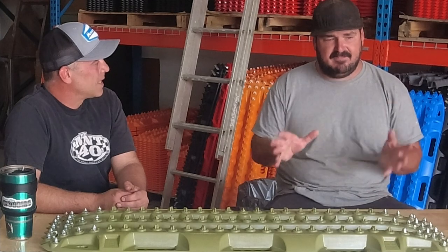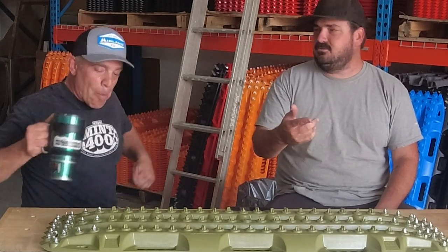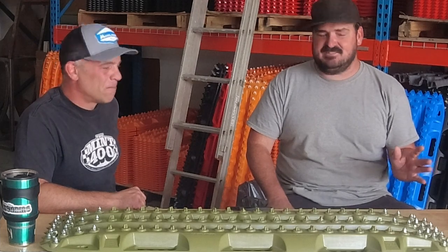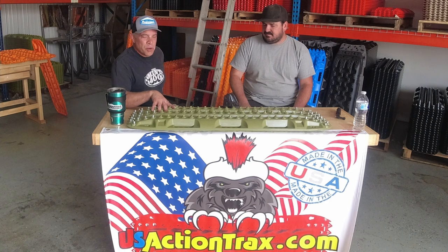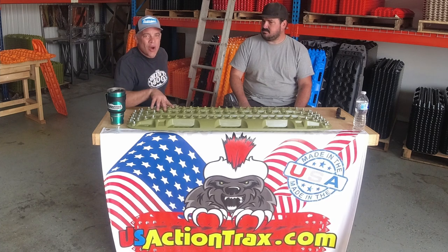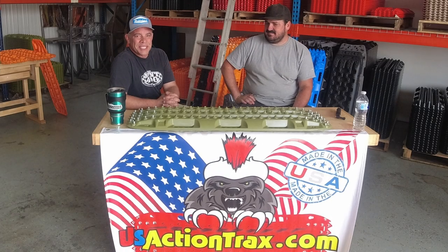Inevitably, whenever you get any kind of recovery gear, you find out that you use it more for other people than you do yourself — which is a good problem to have. The only issue is when you tell people no tire spin and they're in a panic situation, the first thing they do is just gun it. Call it the Action Tracks curse: if you own a pair and put them on your truck, you probably won't need them unless to help somebody else. If you take them off your vehicle and go out — you're going to need them immediately. So if you've got them, keep them with you because you'll need them when you least expect it.